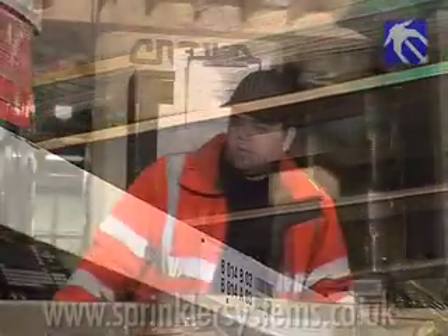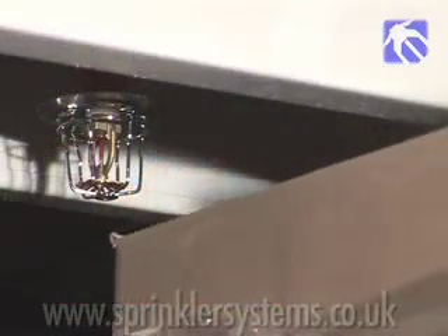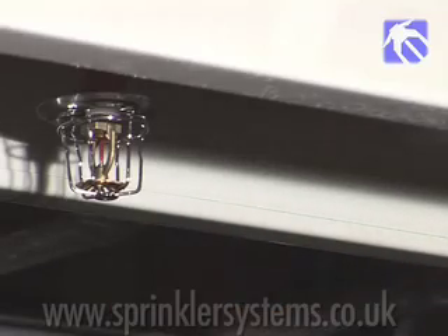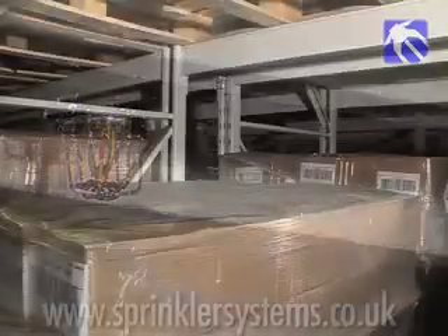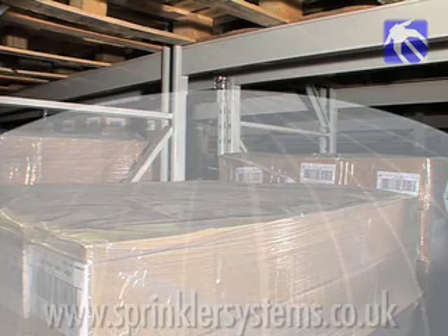Sprinklers in racks are designed to avoid impact by handling equipment, and sprinkler guards give added protection against accidental damage. The arc of the spray from each sprinkler is only two metres, once again keeping any water damage to a minimum.